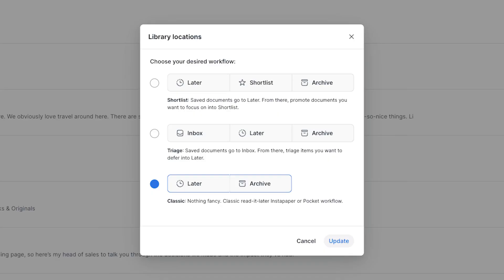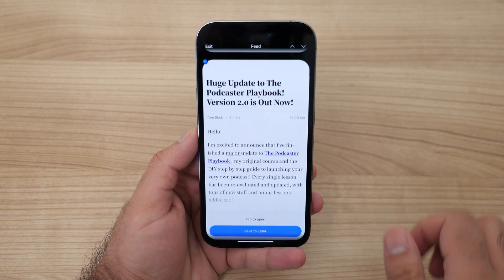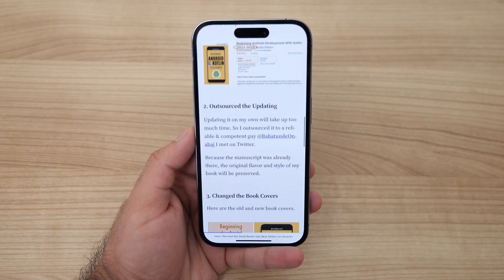Another cool feature is the advanced workflows. If you follow the GTD method or are into productivity, you'll be happy to know that Reader is built around the premise of having an inbox you sort through and triage. It makes saving a bunch of articles actually manageable so you go through all of them and don't just accumulate a giant unread queue. Or you can use it as a regular reading app with one big queue — there are different options. There's also a TikTok-style mode in the feed on your phone where you swipe up through articles and pick the ones you want to read — a quick way to browse a ton of content without feeling pressured to read every single one.